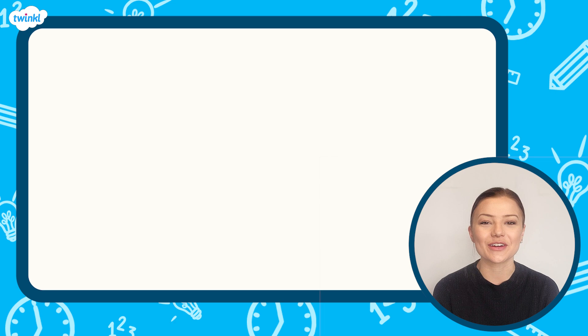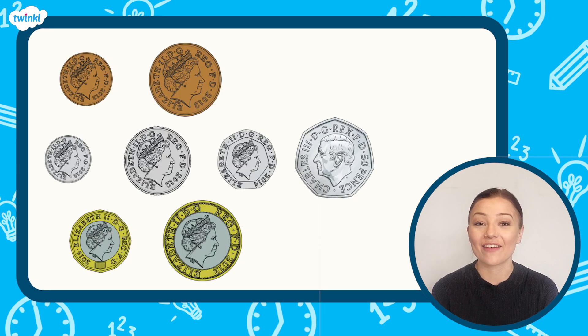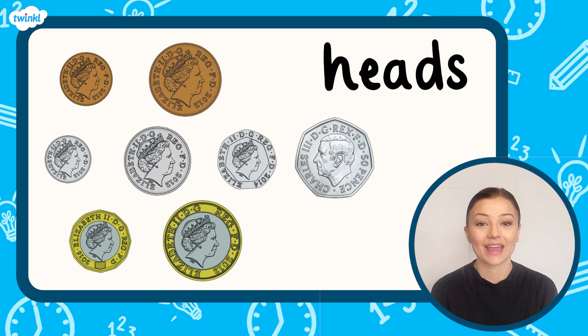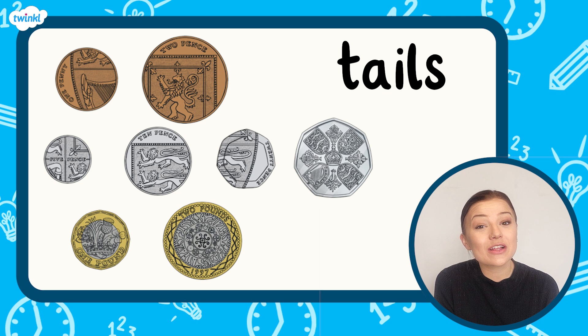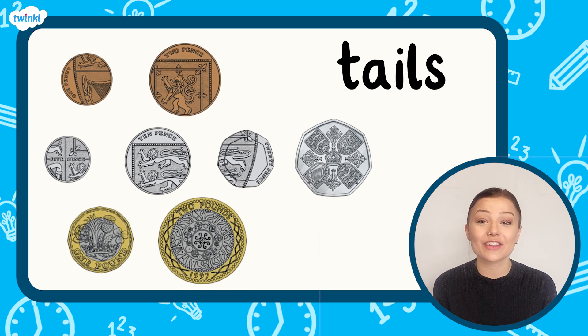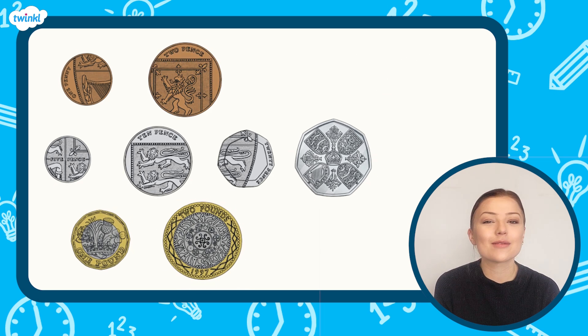There are eight different sized coins used in the UK. They have two sides. This side of the coin is called heads — it shows the head of the king or the queen and the date that the coin was made. This side is called tails, and on most coins the coin's value is written in words. Coins can be bronze, silver, or silver and gold in colour. The colour helps to show their value.